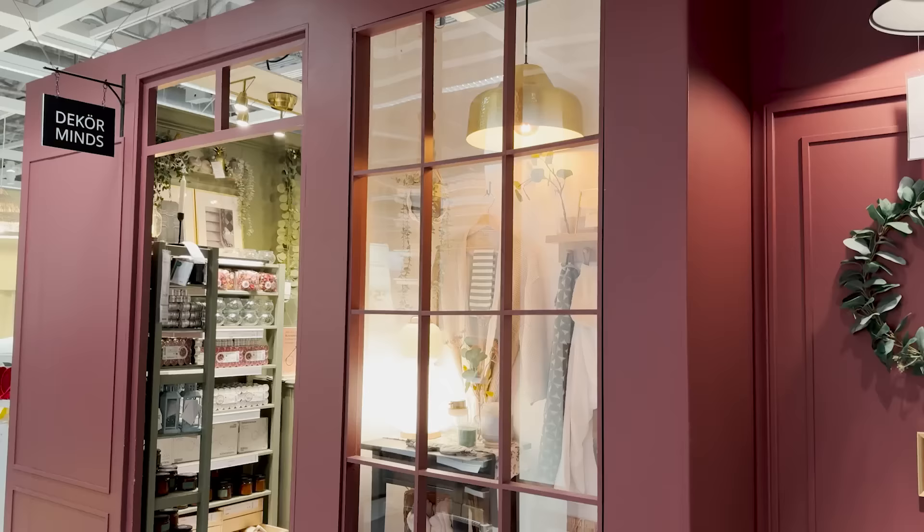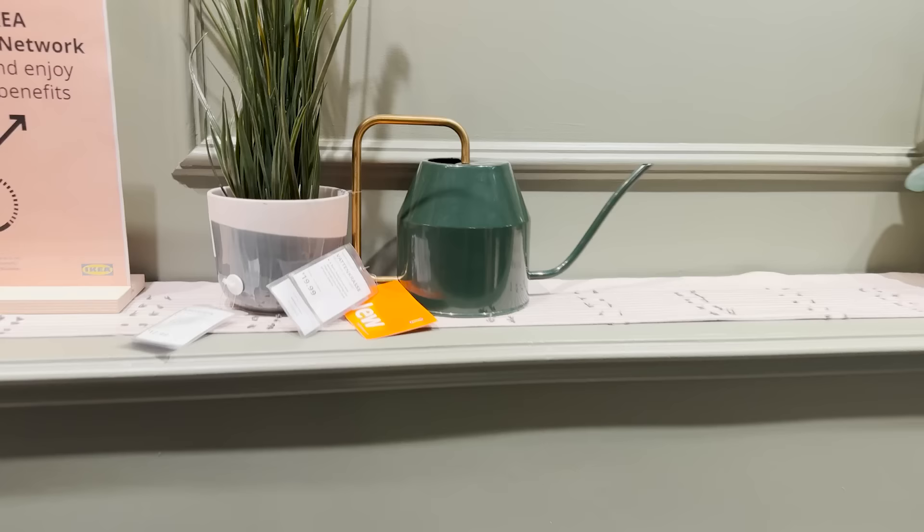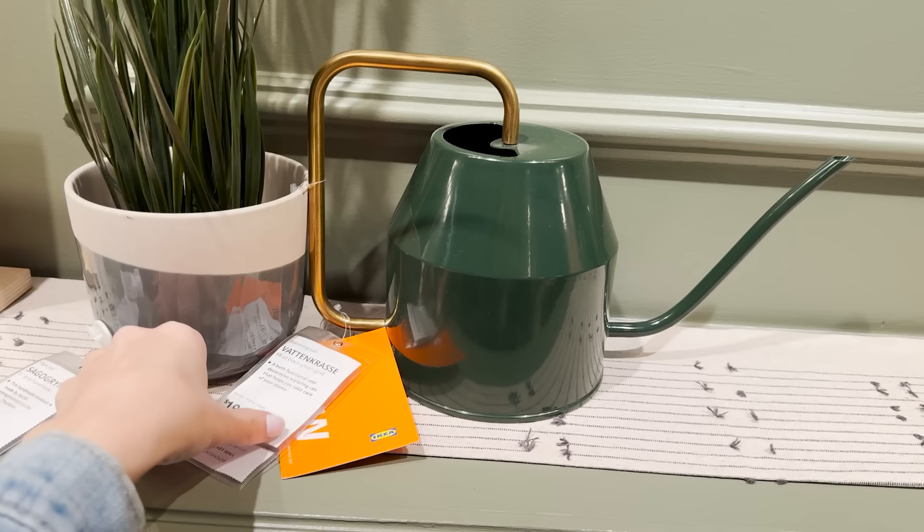I love wandering through Ikea's new decor shop — I love the way it's styled. I just spotted a brand new watering can. This watering can already exists here in a white and gold finish, but this green is a really beautiful color for the spring.